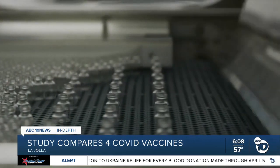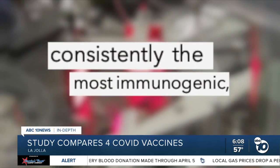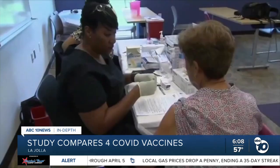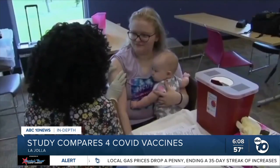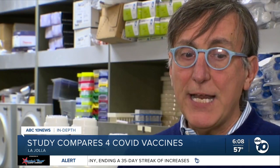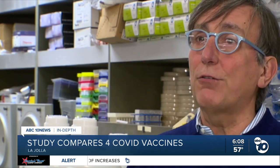Overall, honestly, all four of them did well. But the mRNA vaccines from Moderna and Pfizer were consistently the most immunogenic — specifically, they created higher levels of antibodies than Johnson & Johnson or Novavax. What we found is that the RNA vaccines really induce a very strong neutralizing antibody response very fast.